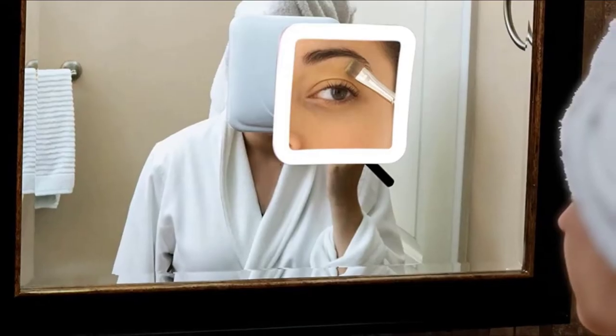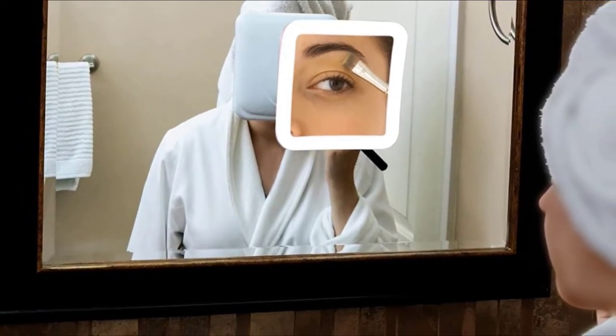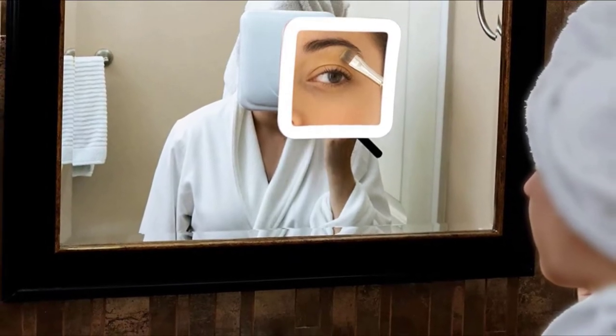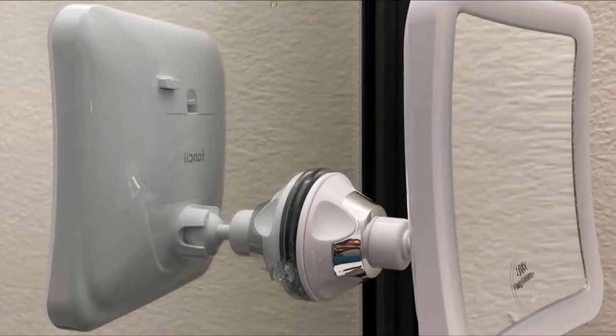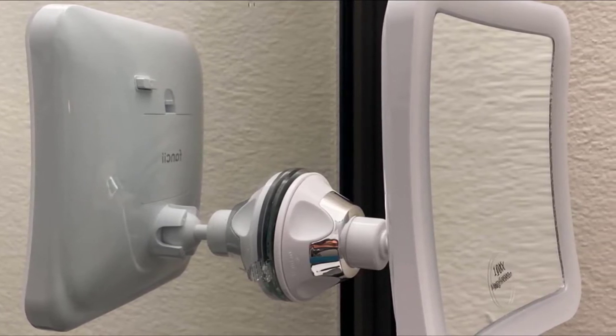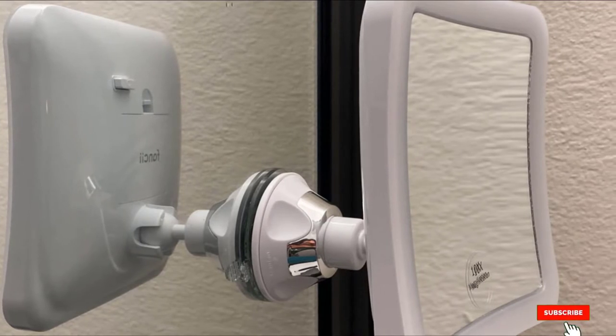It's an excellent mirror for makeup application, especially eye makeup and tweezing stubborn chin hair. Provided with an energy-efficient daylight lens, this mirror is ideal for all ages to get your best makeup finish. The portable mirror is battery-operated, not supplied, and compact — it takes less space when folded.